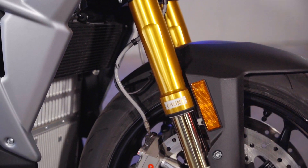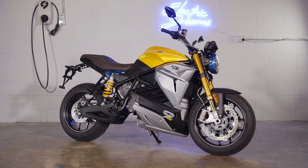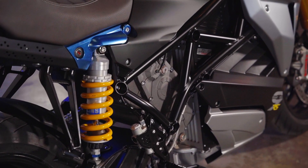This model features upgraded Öhlins front forks and rear shock. This bike also features the new EMC motor, which is a lighter motor, and it has integrated liquid cooling with the controller.